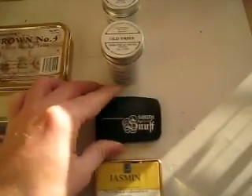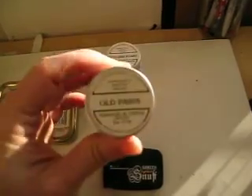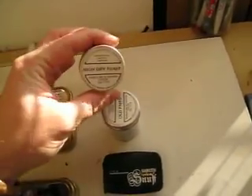This does pretty good. Freyberg Trayer Old Paris — cool little tins that come in. And Freyberg Trayer High Dry Toast.